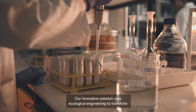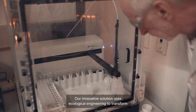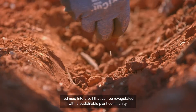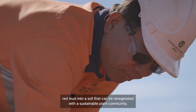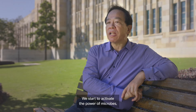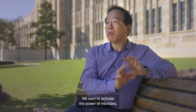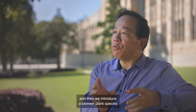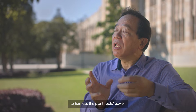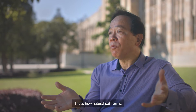Our innovative solution uses ecological engineering to transform red mud into a soil that can be revegetated with a sustainable plant community. We start by activating the power of microbes, and then we introduce pioneer plant species to harness the plant roots' power. That's how natural soil forms.